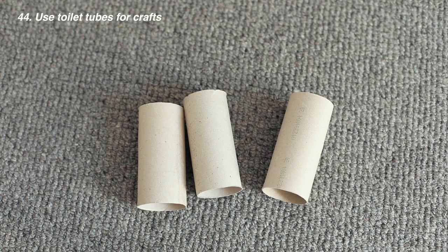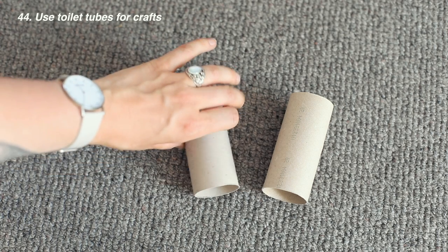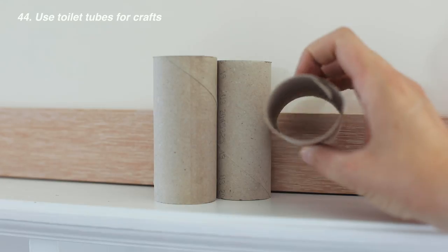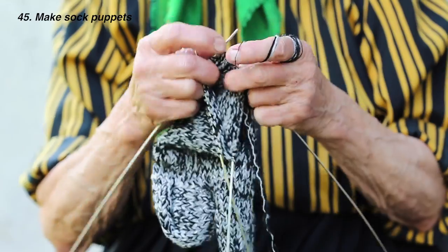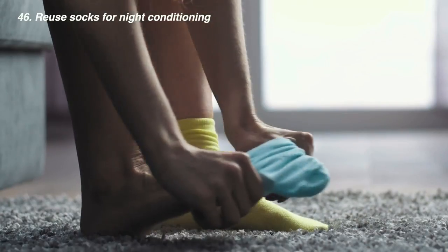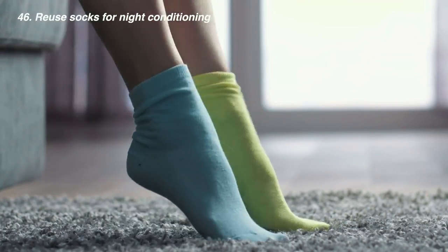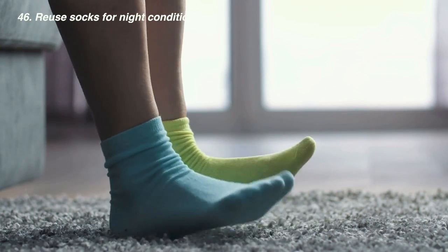You can fashion a bird feeder out of a toilet paper roll or use them for crafts with kids — they're super versatile. Old socks have many uses: make sock puppets, sew up holes and use them as conditioning socks for your feet or hands during the evening — just apply moisturizer and pop the socks on.